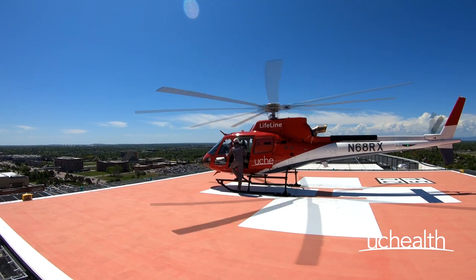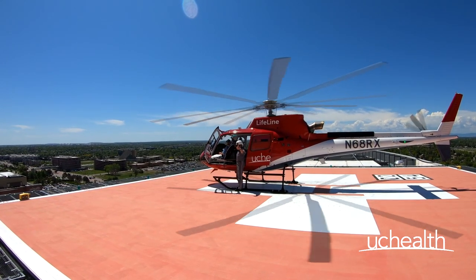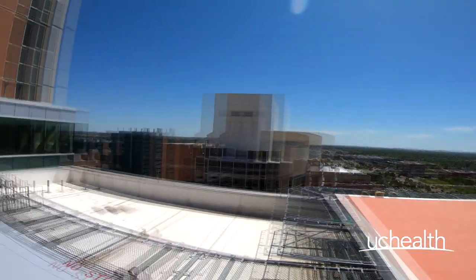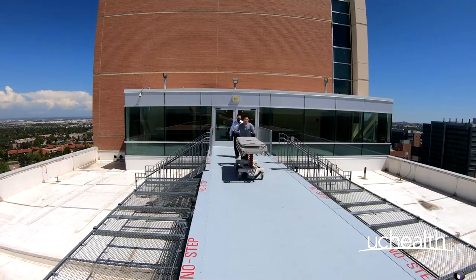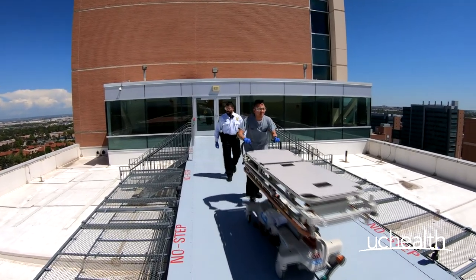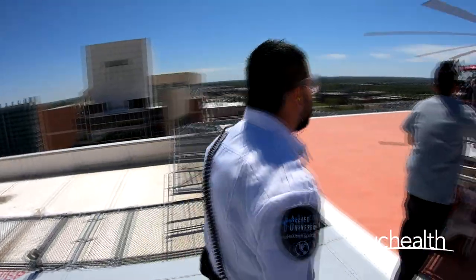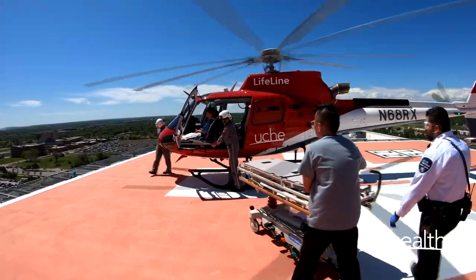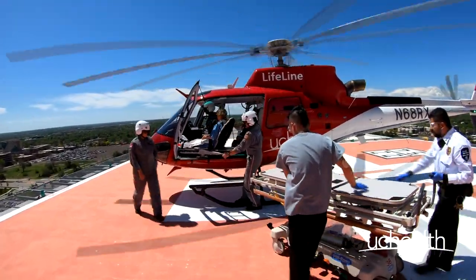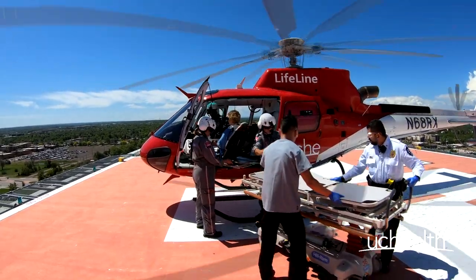Never approach a hot helicopter until you are given permission from the crew. A crew member from Lifeline will make every attempt to get out of the helicopter, brief you on what is going on, and then escort you out. However, due to the time sensitivity requiring the hot offload, this may not be feasible. Therefore, watch for a thumbs up from one of the crew members indicating that you can approach. If you are ever unsure, remain in place and the crew member will provide the signal once again.